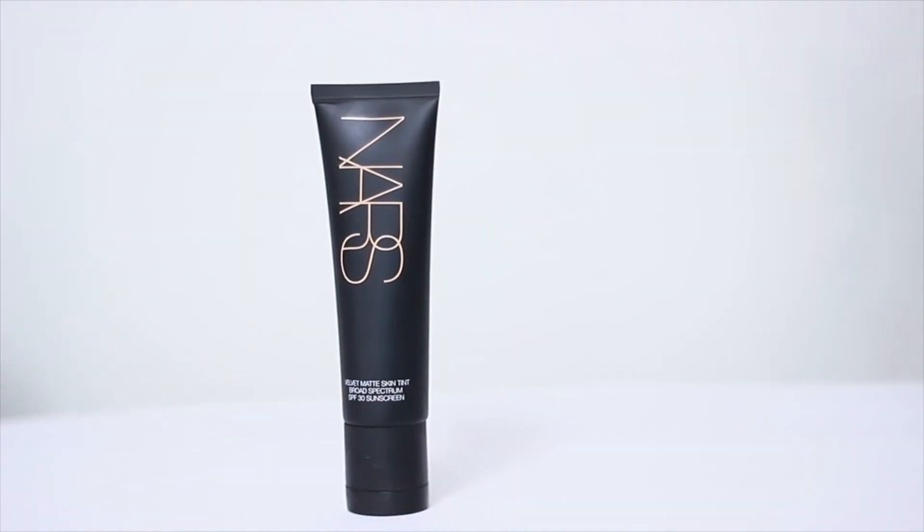This retails for $44 on Sephora. You can also purchase this on the NARS website.